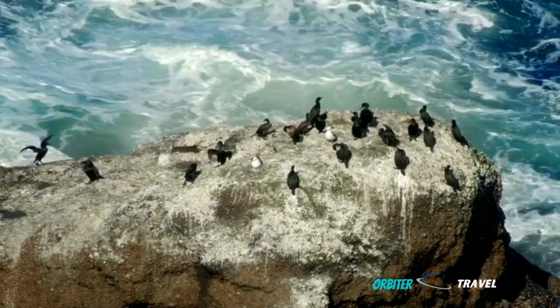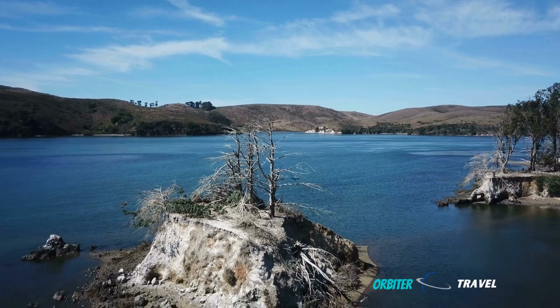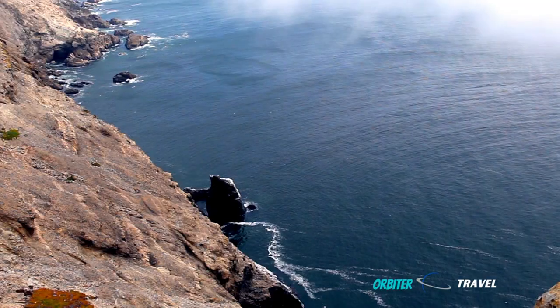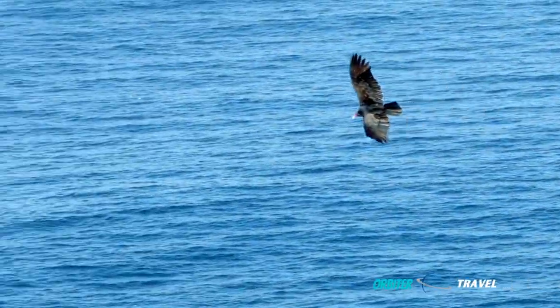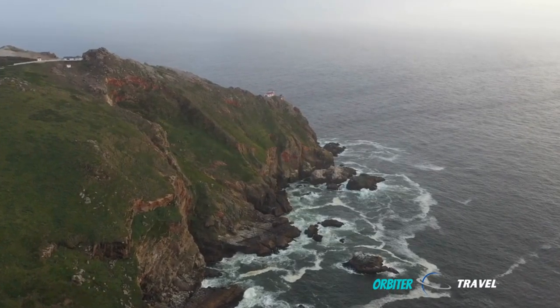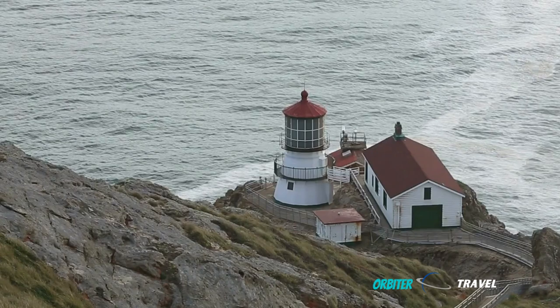We are starting our PCH adventure a little over an hour north of San Francisco at the breathtaking 70,000-acre Point Reyes National Park. The rugged vistas overlooking the Pacific are fierce and stunning — a hiker's paradise packed with lots of hiking trails. You'll definitely want to visit the historic 150-year-old Point Reyes Lighthouse, which towers 600 feet above the dark blue Pacific.